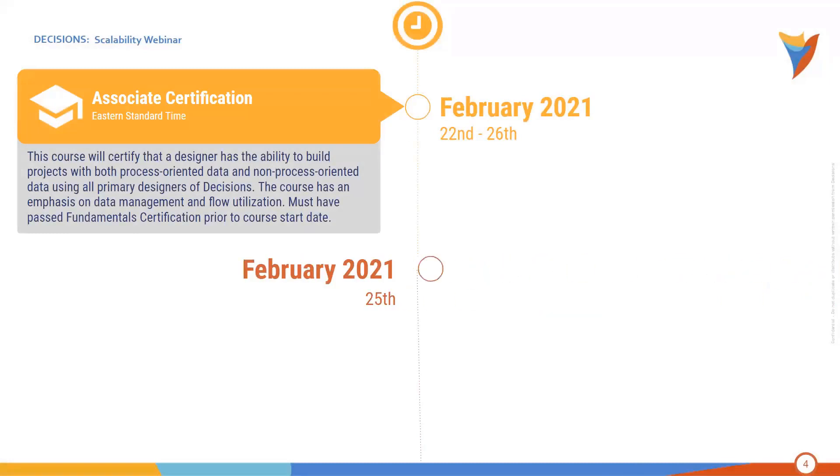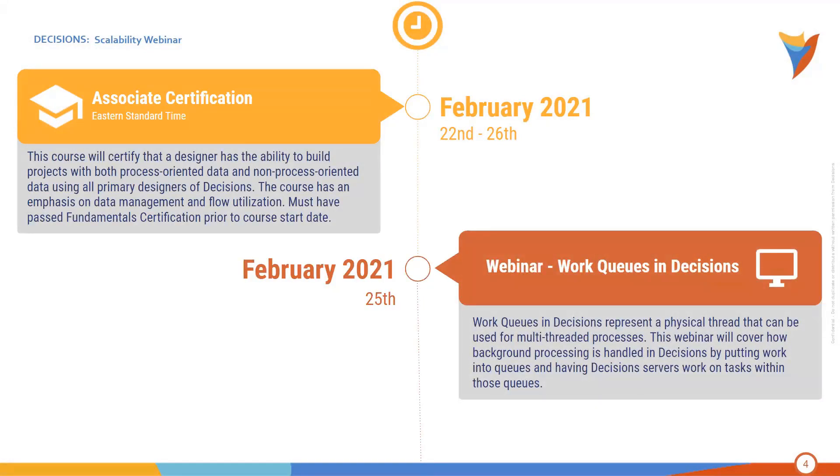Later this month, from February 22nd through the 26th, we will be hosting our Associate Certification course. This is the second level of certification in our tool and is designed to certify that a user has the ability to build projects with both process-oriented and non-process-oriented data. Please note that before signing up, you must have passed our Fundamental Certification prior to the start date. On February 25th, we will also be hosting a webinar all about work queues in Decisions, covering multi-threaded processes and how to put work into queues for multiple servers.